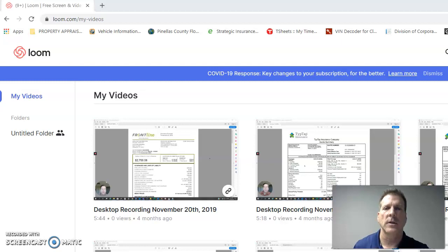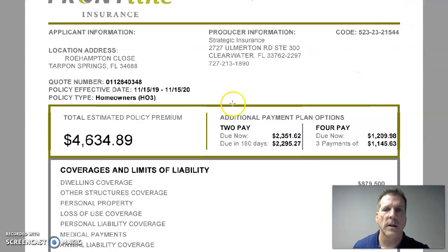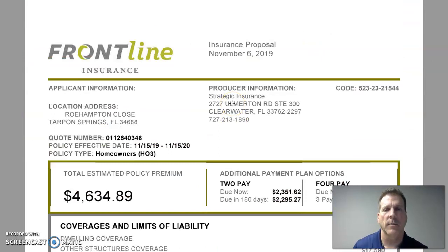Loom has a lot of tutorials you can use to get started or run proposals with it. What I also want to do right now is do a mock video proposal for you.